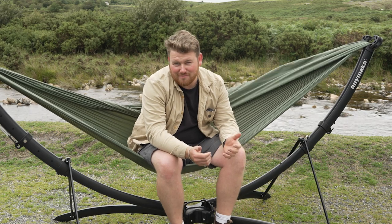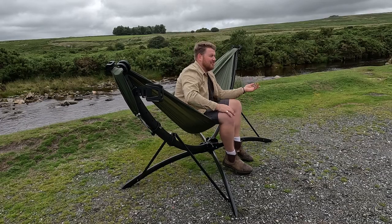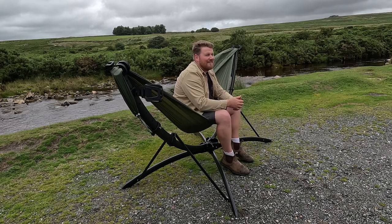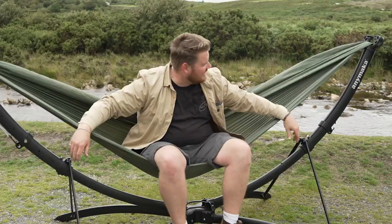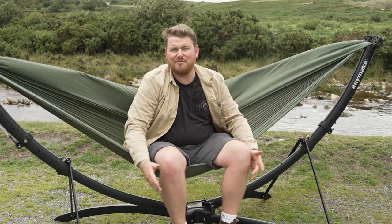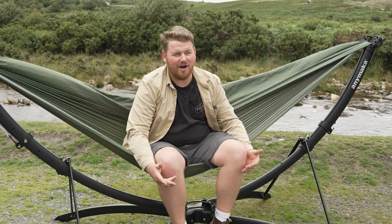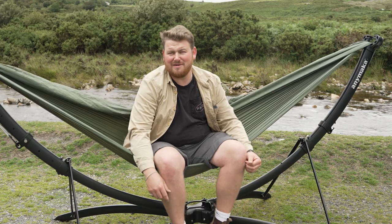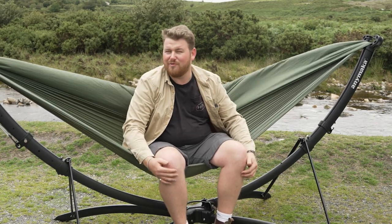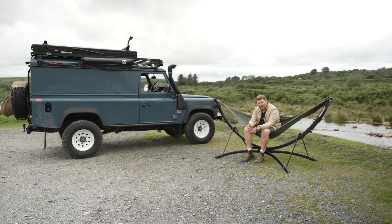If you love hammocks and find finding a place to put one up a bit of a bore, obviously I have Boris and sometimes I can hook one up from Boris to a tree, but places like this in the middle of the moors you don't have anywhere. I recently was given this by Enemaka to do a little video review. It was going live on Kickstarter a little while ago and since I got it they've actually been backed a million dollars, which is crazy. Right now it's not available and I'm very lucky to be able to try one out. I've tried it out a few times at home and at the beach, but today is the first go out in the middle of nowhere.